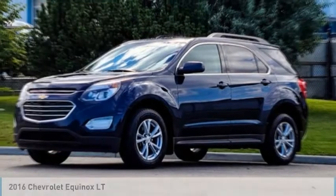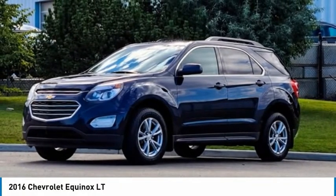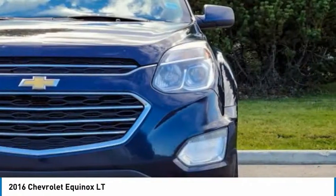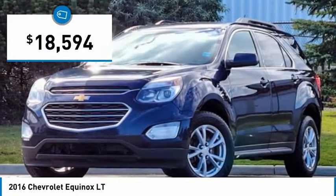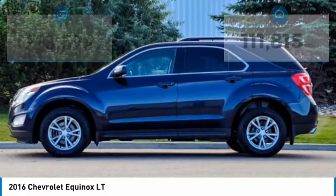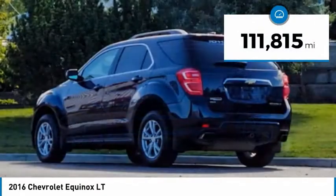Test drive for the 2016 Equinox. Fuel efficiency, safety, and value equals the Chevy Equinox, and it is priced below $20,000. This vehicle has less than 115,000 miles.